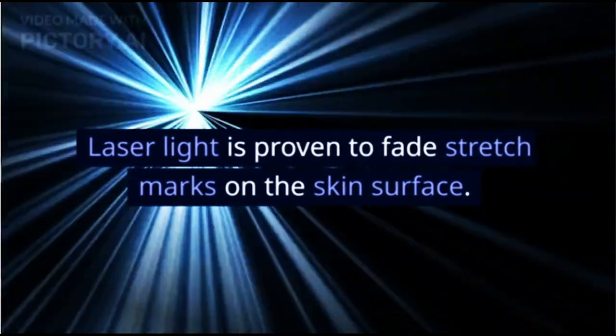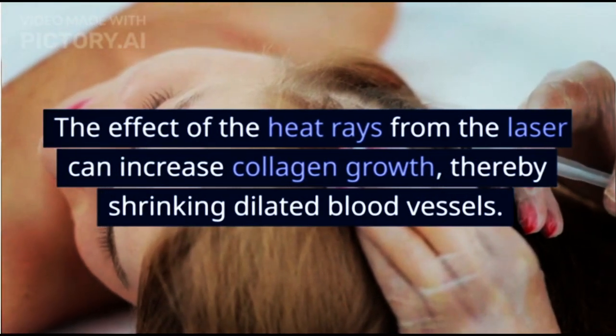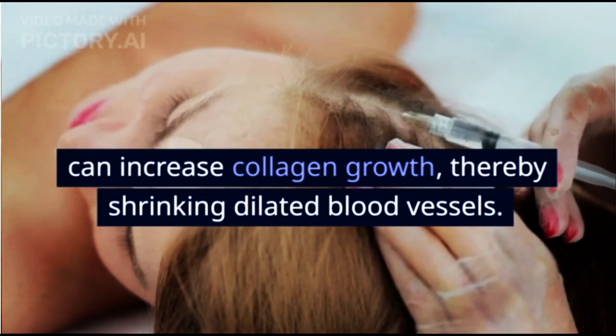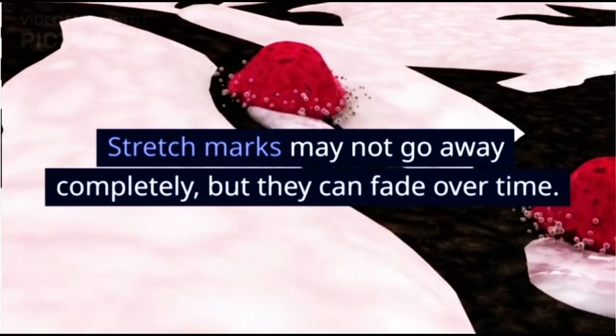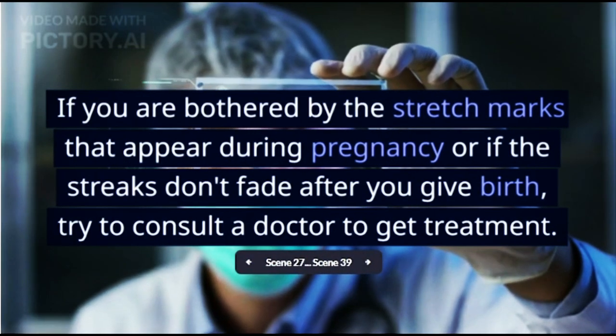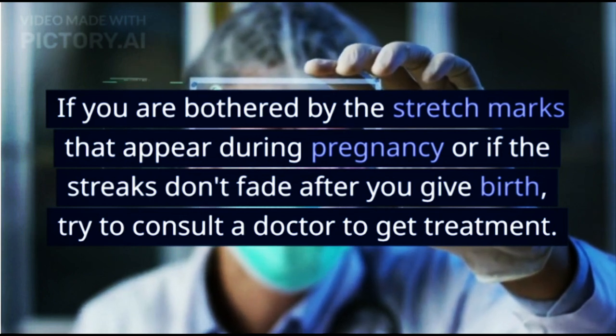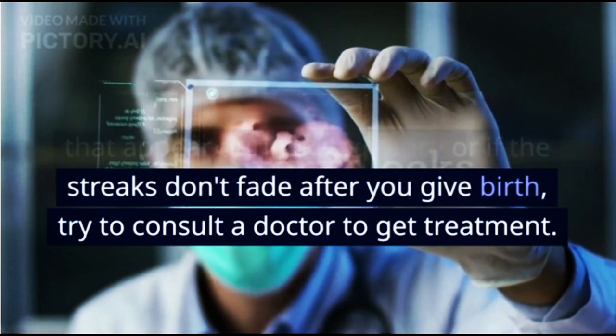Laser. Laser light is proven to fade stretch marks on the skin surface. The effect of the heat rays from the laser can increase collagen growth, thereby shrinking dilated blood vessels. Stretch marks may not go away completely, but they can fade over time. If you are bothered by the stretch marks that appear during pregnancy, or if the streaks don't fade after you give birth, try to consult a doctor to get treatment.